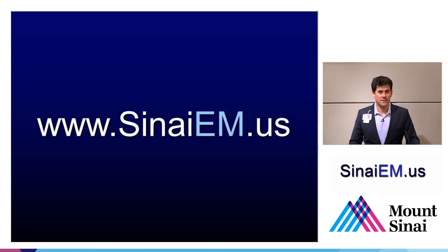More tips and tricks, tutorials, videos, and other resources are available at SinaiEM.us. Please visit that site, take part in the discussion, and contact me through the website with any thoughts or suggestions. Thank you.